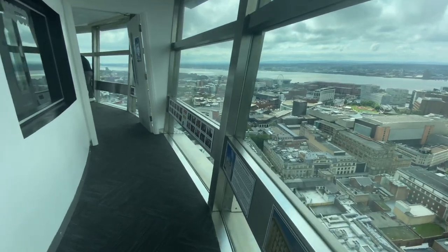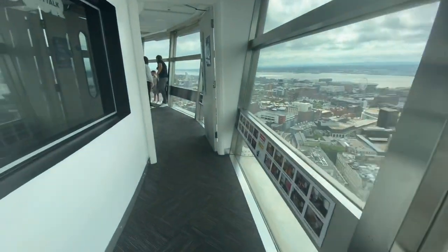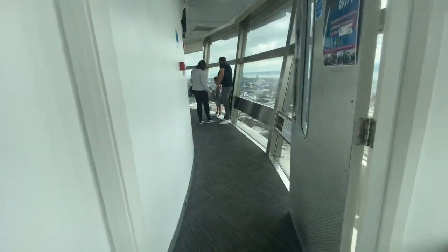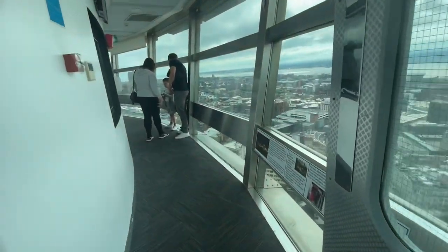There are two ways to reach the top of the tower: either climb 555 stairs or use the two-shaft lift, which will take you up in 30 seconds.